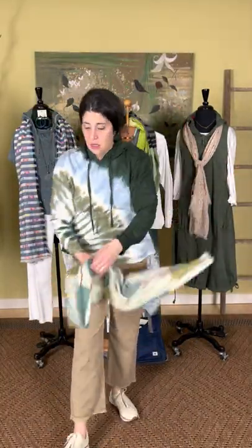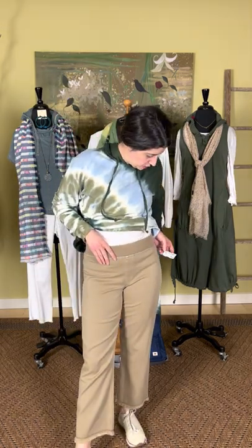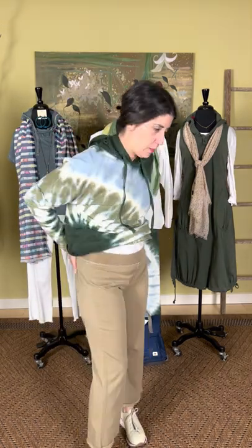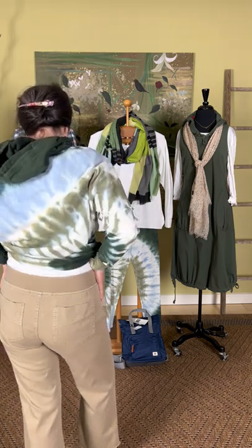This is called the Aspen Tree Scarf in the green colorway — there's also a blue colorway, but I love these greens together. On the bottom is a brand new pant we are so obsessed with. It has a nice elastic waist; customers who have tried it on have loved it and bought it in both colors. This is the brown color — it's the Twill Back Pocket Pant.